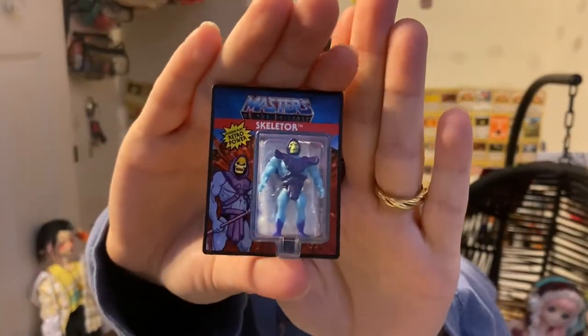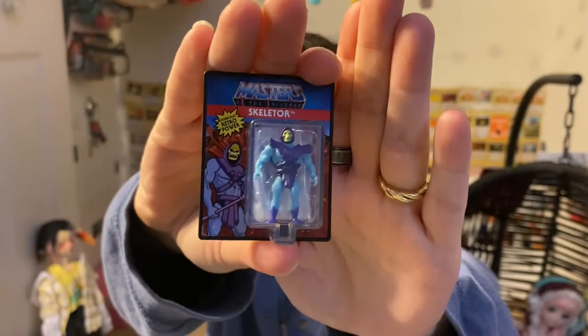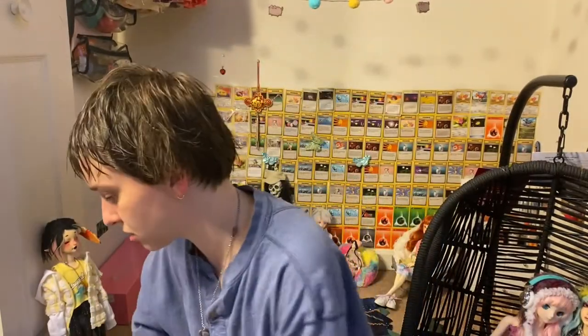When we were there I also found a Masters of the Universe Skeletor — one of the World's Smallest — so that's awesome, and that's for Lou.